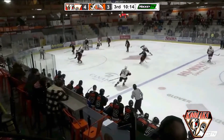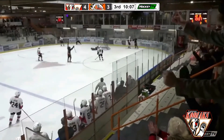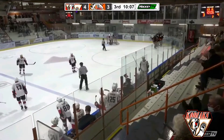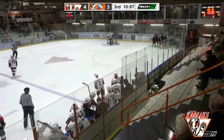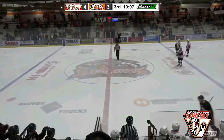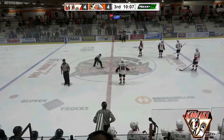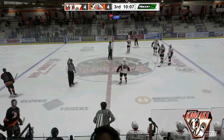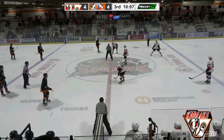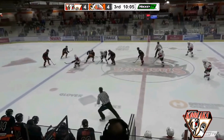Frasson with a shot from the point that goes wide — he was looking for the tip, there was none there. Now the Dragons with it, they flick it out the center — knocked down. Here's Dietrich, walks in, he scores! A bouncing puck, and that bounced the Dragons' way. Dietrich scores his 15th of the season, and we're back to where we started some 50 minutes ago. Instead of 0-0, it's 4-4 with 10:06 left to go in this third period.